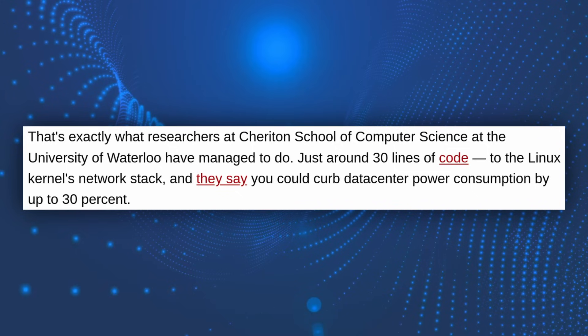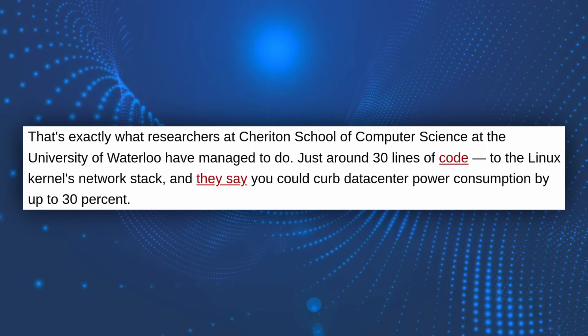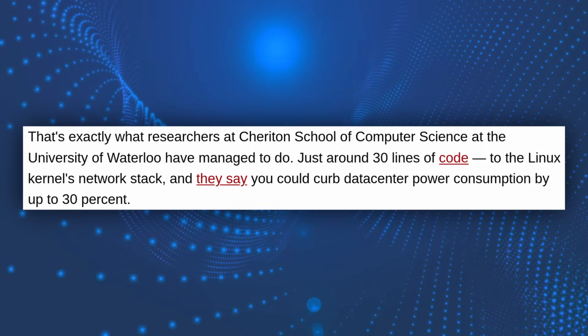With just 30 lines of code, they were able to reduce data center power consumption by up to 30%. This isn't theoretical — this code was already submitted to the kernel and it is already published.